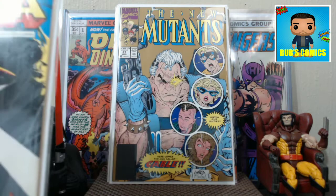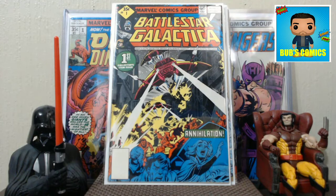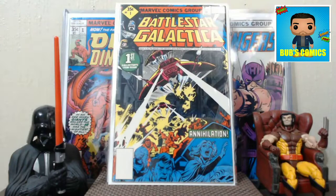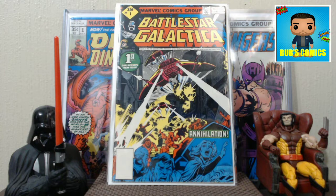It's Battlestar Galactica number one. Paid less than a buck for this book. I think it's a Whitman variant — judging by the diamond, the 35-cent price, and the blank barcode, probably a Whitman variant. It's nice, I like it. This is a book that I've had in high grade before and I've sold, but it doesn't really command that much.